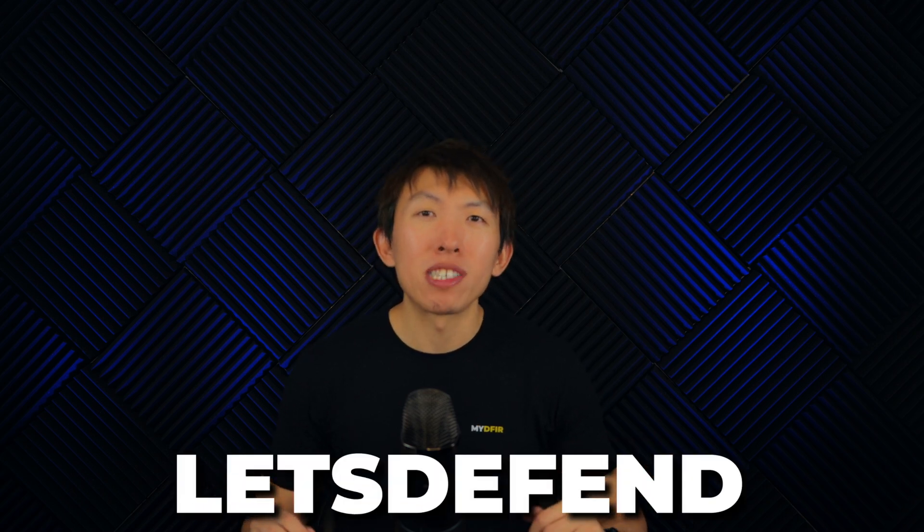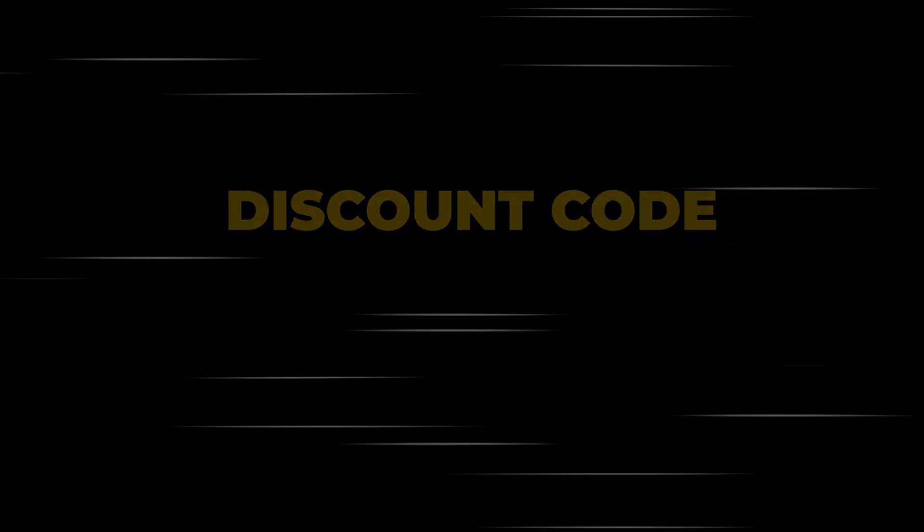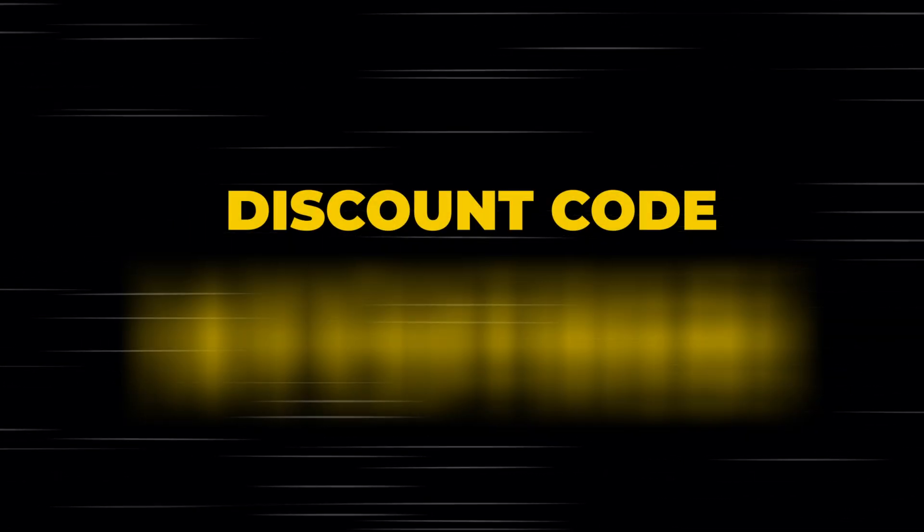2025 is almost here and if your goal is to become a SOC analyst, this video is for you. I want to introduce you to a SOC training platform called Let's Defend, who are kindly sponsoring this video. By the end of this video, you'll learn how to take advantage of this platform for free, and I'll provide you with a generous discount code that you can use if you want to take your learnings to the next level.